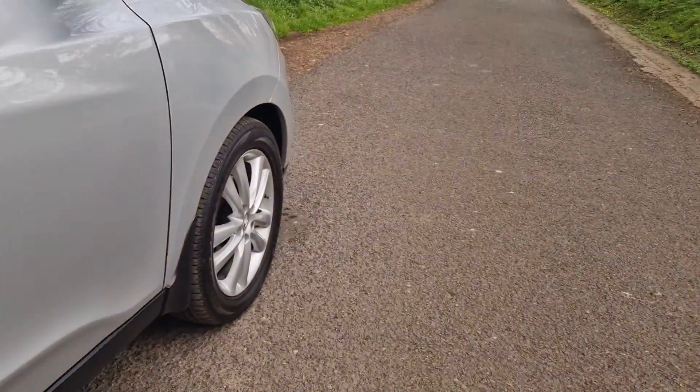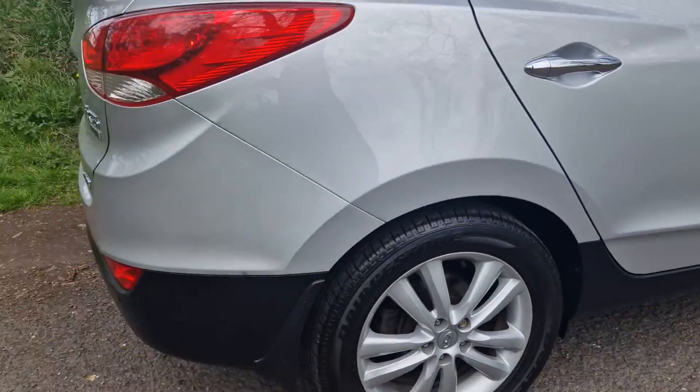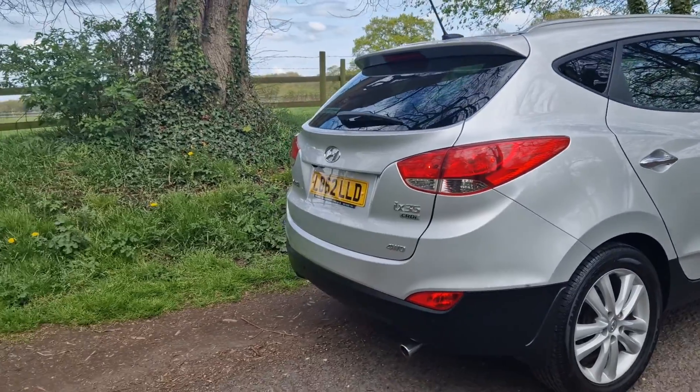Nice high seating position, easy access all around — these are a very easy sell. A common question: what warranty do I get?